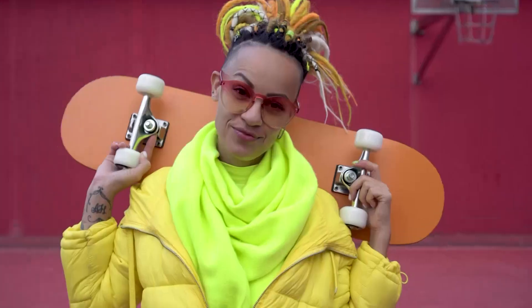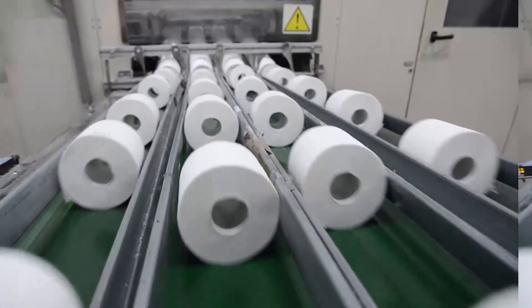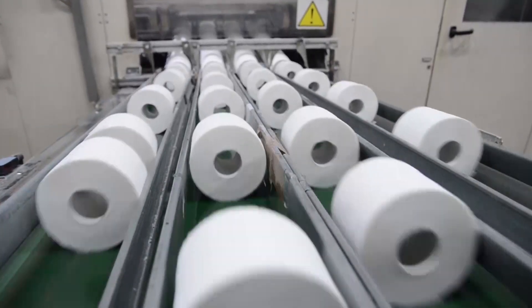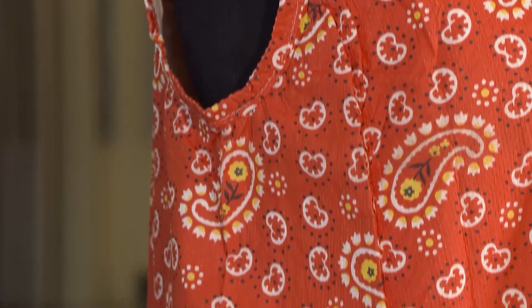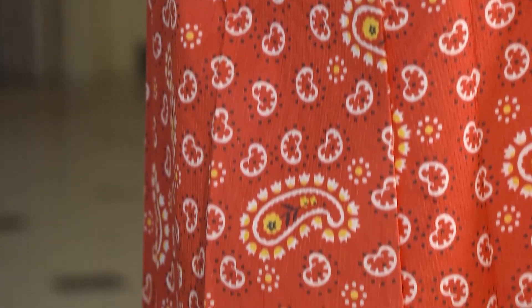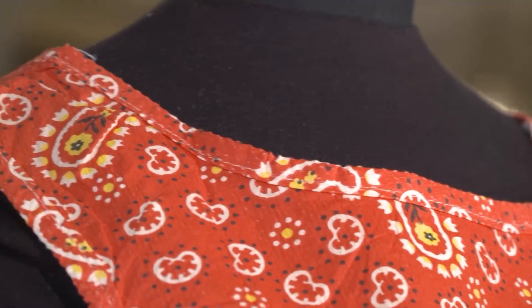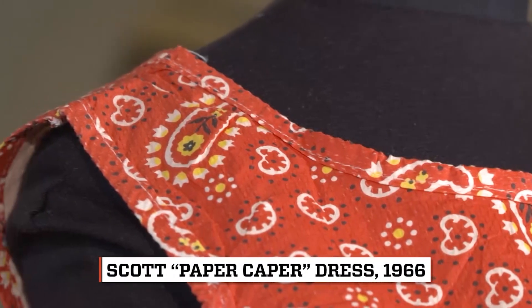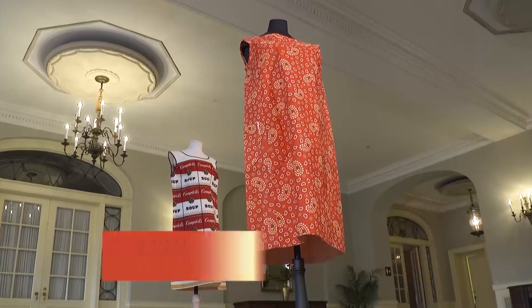Think fashion and your mind travels to the streets, the runway. It certainly doesn't make a B-line or an A-line for the paper plant. But back in the 60s, one paper company didn't roll like everyone else. These were called paper dresses, but other fibers were used too. The first paper dresses were made out of cellulose, but they had an inner layer of rayon or nylon — a webbing that gave them some strength.